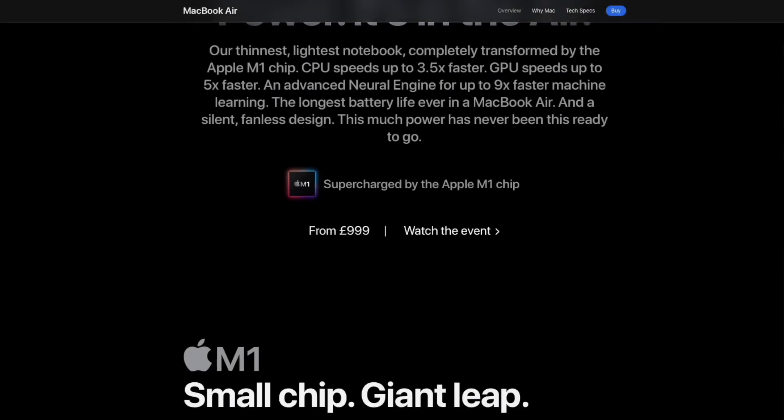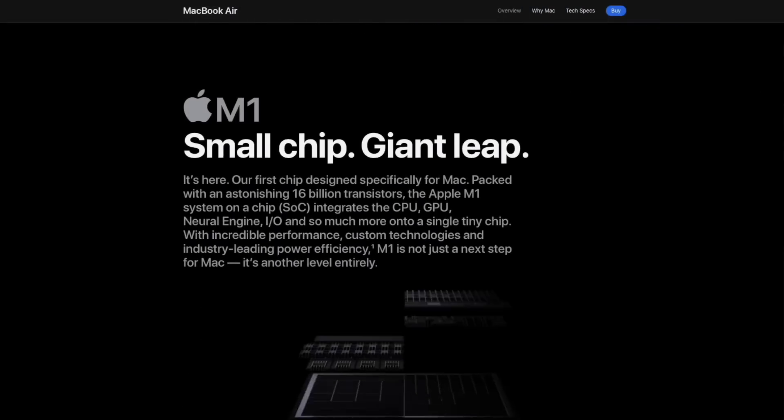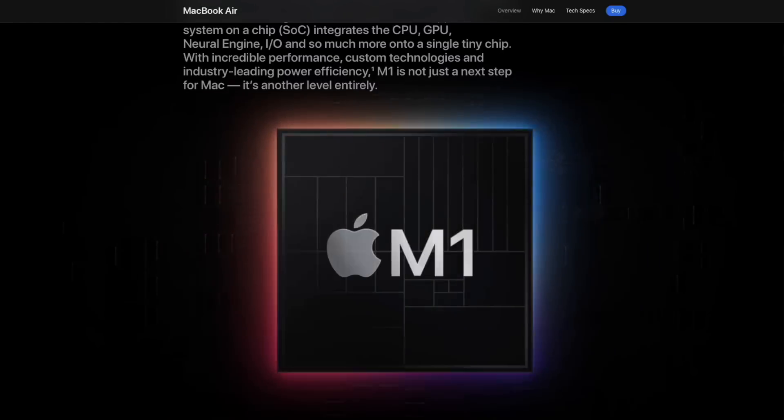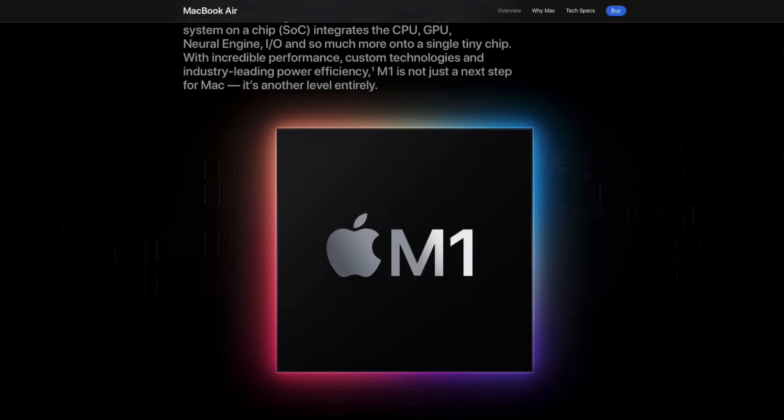Previously, Kuo Ming-Chi suggested these redesigned MacBook Airs could be powered by M1 rather than M2, though that really feels unlikely. I've speculated Apple might keep the current M1 MacBook Air in the range at a reduced price. There's also a chance Apple could release an M1-powered version of the new design at $999, instead of the M2 version which will probably come at a premium around $1,199. A rumored 15-inch version could sit at $1,399 or $1,499 perhaps.